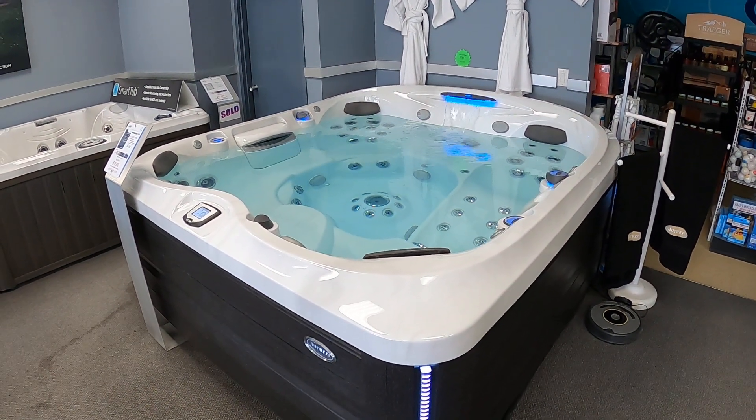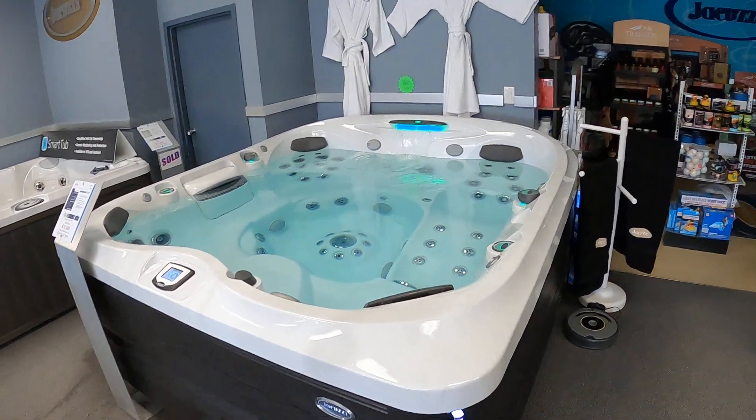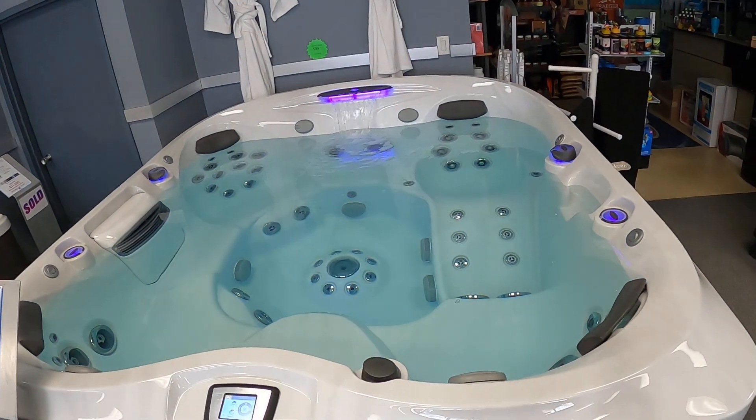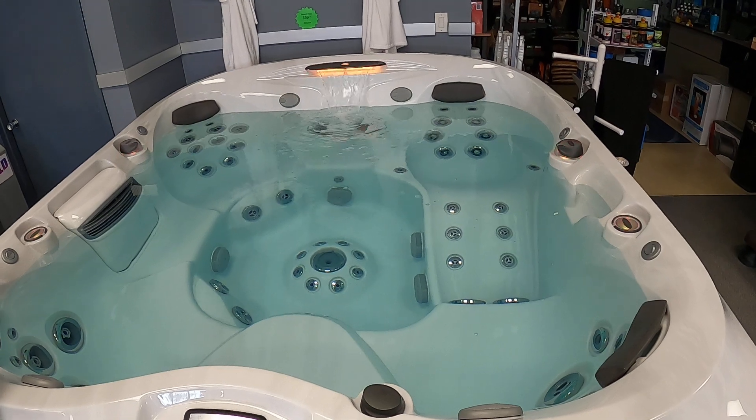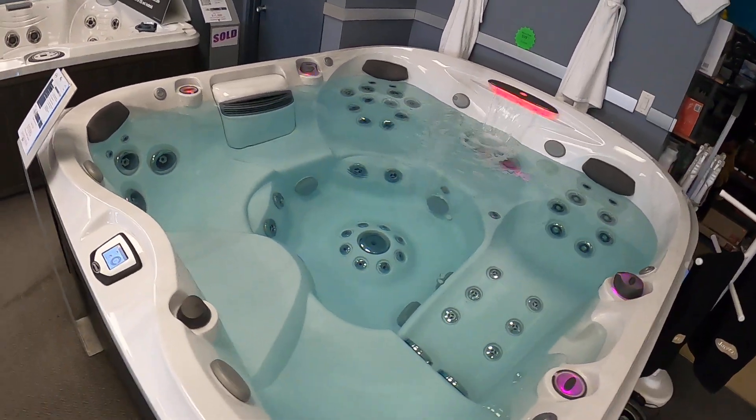Here we have the Jacuzzi J475 from Jacuzzi's Designer Series. The J475 features the therapy lounger chair on the right-hand side of the tub, and then three captain-style chairs.